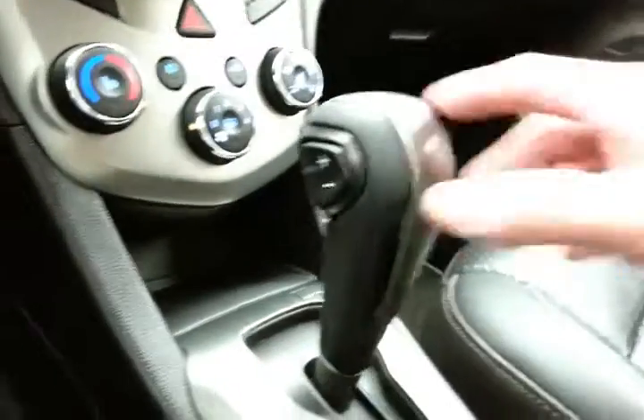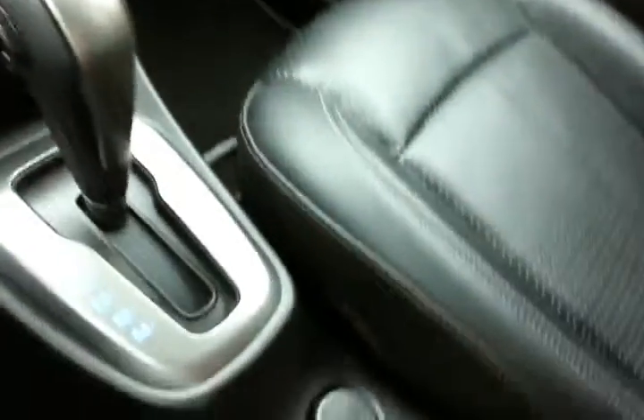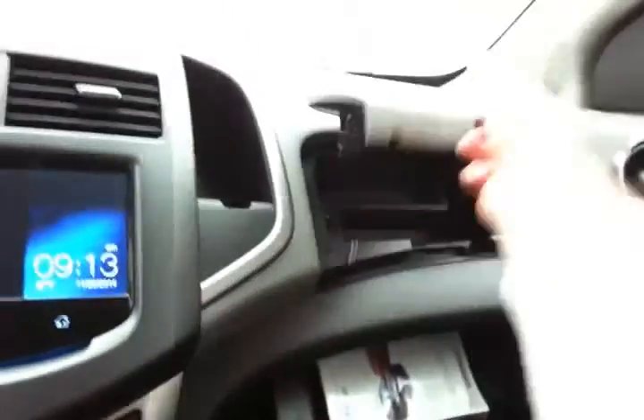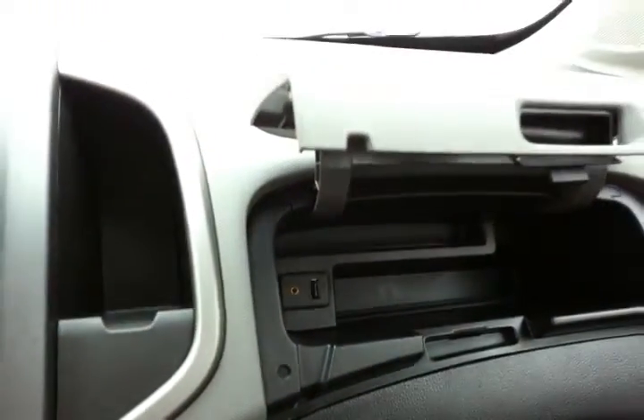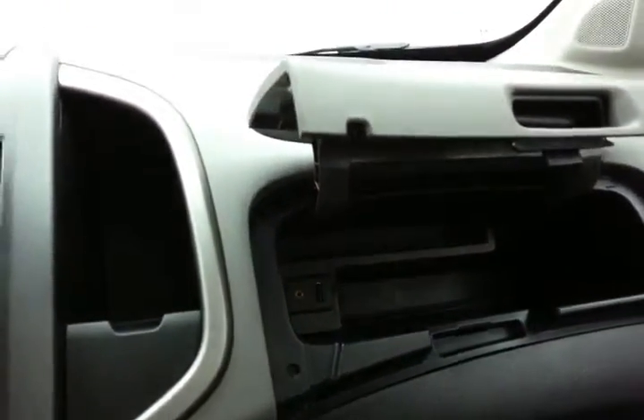Easy-to-use heating and air conditioning controls along with heated front seats. Automatic transmission with manual shift control. Lots of storage, and an auxiliary input and USB port allow you to connect mobile media devices like iPods, MP3 players, and smartphones.